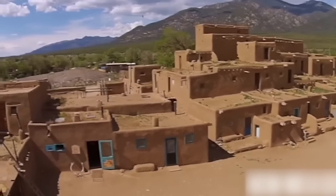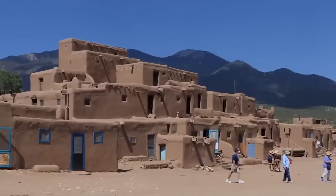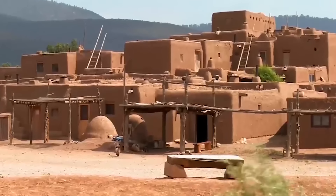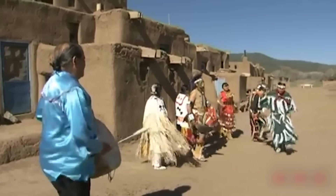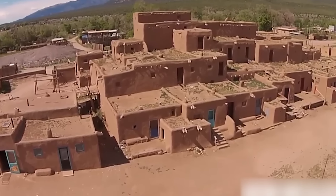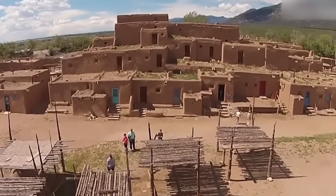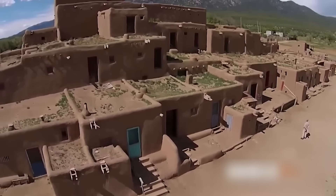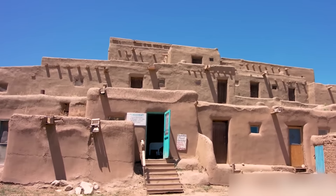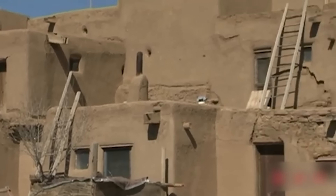Number 3: Taos Pueblo. Taos Pueblo, nestled in the Taos Valley of New Mexico, is a celebrated Native American settlement that holds the prestigious designations of UNESCO World Heritage Site and National Historic Landmark. Known also as Pueblo de Taos, this community has been continuously inhabited for centuries. Scholars estimate that Taos Pueblo dates back to around 1000 CE, with the construction of its adobe structures taking place between 1000 and 1450 CE. These buildings feature traditional adobe designs with minimal modern modifications. Taos Pueblo's architecture reflects its adaptation to the local environment, with thick adobe walls, small windows, and flat roofs built to maximize natural cooling and heating.